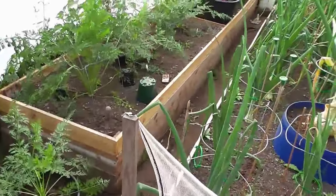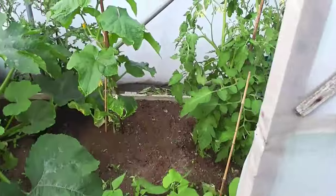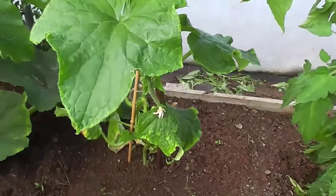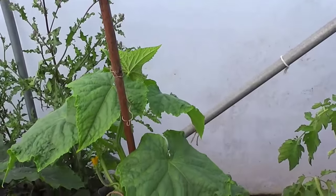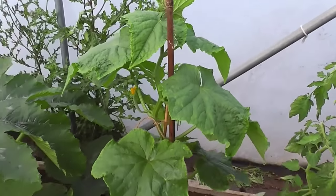Watering night tonight which I was dreading. We'll just have a quick look first. My cucumber success is continuing this year - look, not killed one yet, which is a miracle for me. I'm pretty happy really.